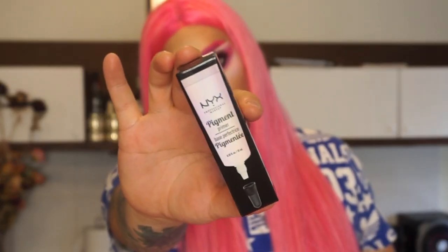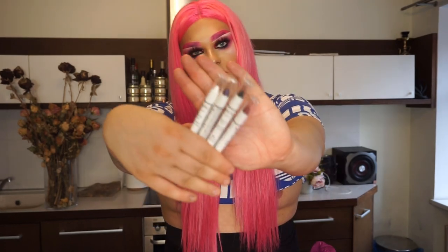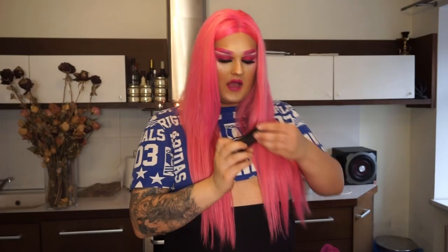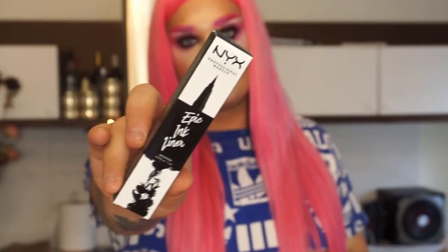NYX pigment primer — this is specifically for the pigments I just showed, it's the primer for them, which is really cool, we'll try it. And some jumbo pencils in four different shades — you can create lots of artwork with these. Then one of my favorite eyeshadow bases in black from NYX Professional Makeup. The NYX Professional Makeup HD Studio Photogenic Finishing Powder, some black epic ink liner, and a duo chromatic summer lip gloss.